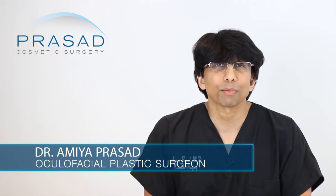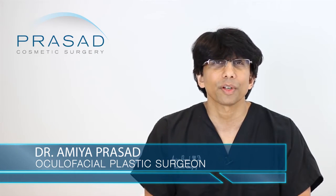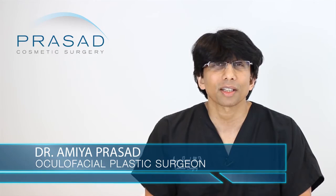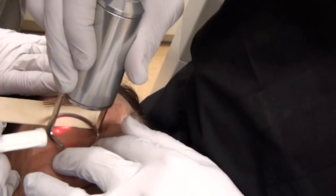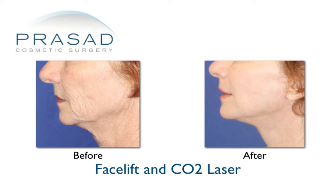Just a little bit of background — I am a board-certified cosmetic surgeon and a fellowship-trained oculofacial plastic and reconstructive surgeon. I have been in practice in Manhattan and Long Island for over 20 years, and I have been using the CO2 laser since the mid-90s.